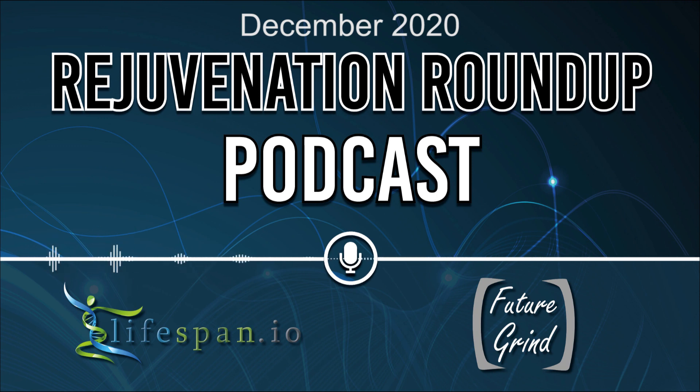This will increase our reach and introduce more people to the importance of life extension science. Don't forget, you can get additional deep dives into science, technology, and futurism on the Future Grind Podcast. Find out more at futuregrind.org. Once again, I'm your host Ryan O'Shea, and on behalf of the team at LEAF, we wanted to thank you for joining us. We hope to see you next time on the Rejuvenation Roundup Podcast.